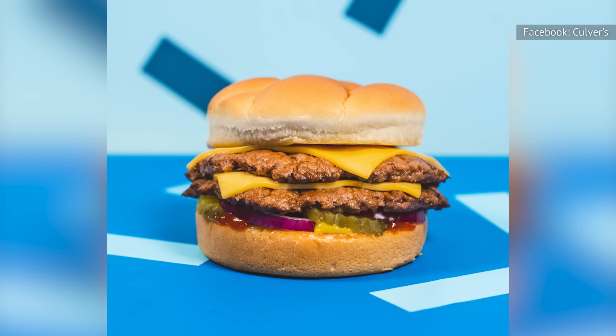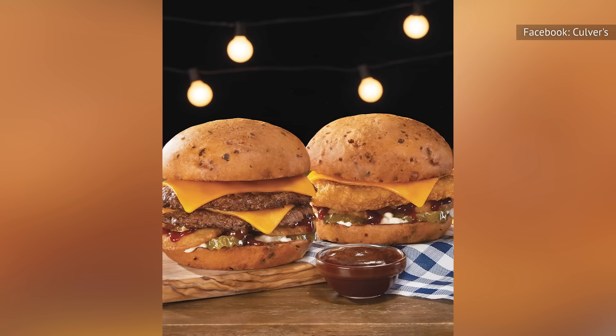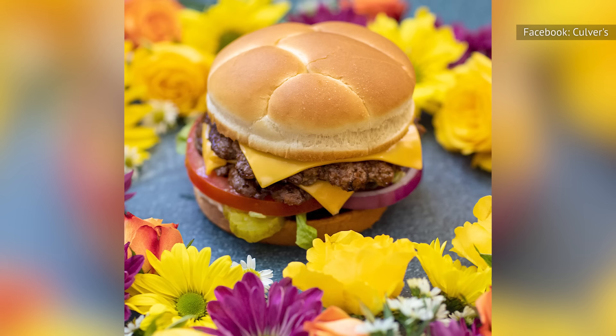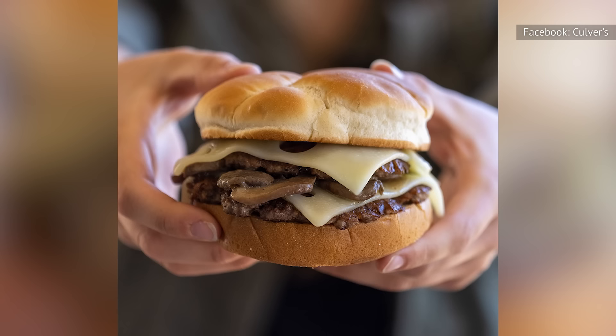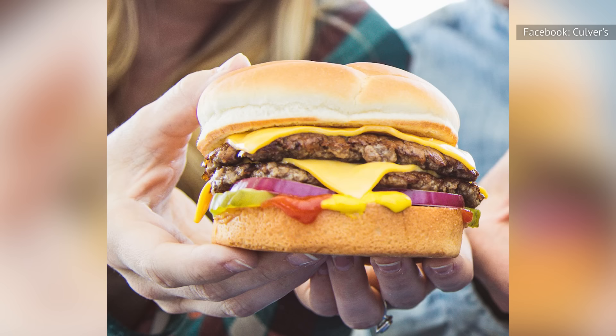Famous for its Butter Burgers made with never-frozen beef patties and toasted buttered buns, Culver's aims to stay true to its small-town Wisconsin roots. This means that all of the chain's meat, including beef and chicken, is sourced from local, family-operated farms. Culver's beef patties are made from a blend of top-quality Midwest cuts known for their marbling and juicy flavor, including chuck, sirloin, and plate. The patties don't contain any fillers, and Culver's makes burgers to order using the smash technique on the griddle, which helps to seal in the juices and create the chain's signature crispy sear.